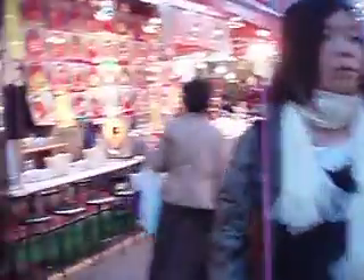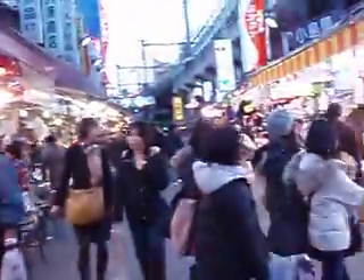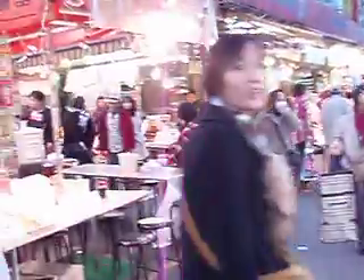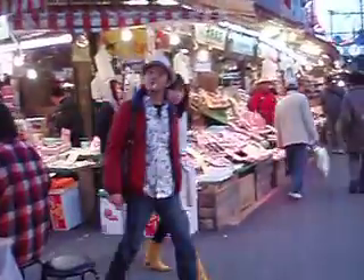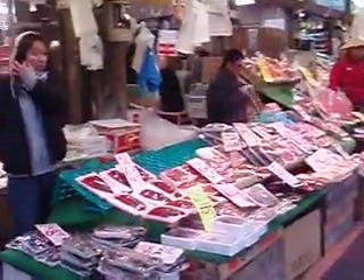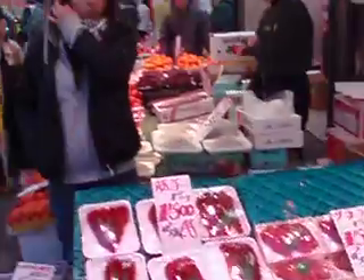Folks are out shopping, browsing. Got little food stalls all over the place. A couple of very loud vocal guys over here. Fresh food and fish being offered.